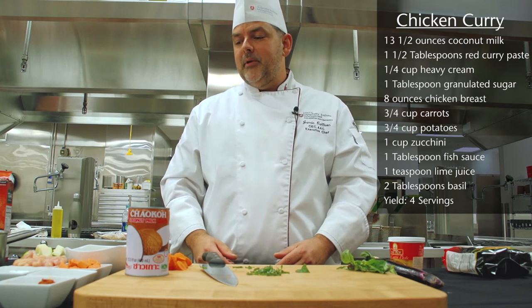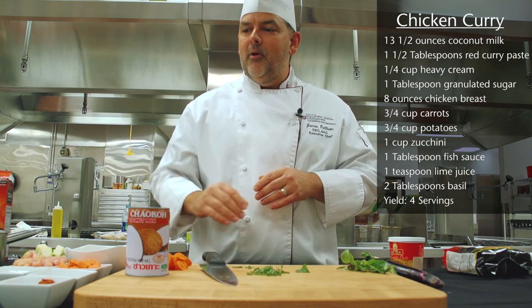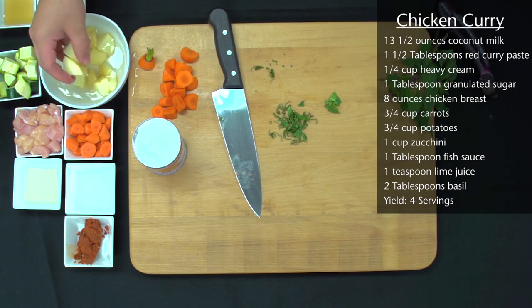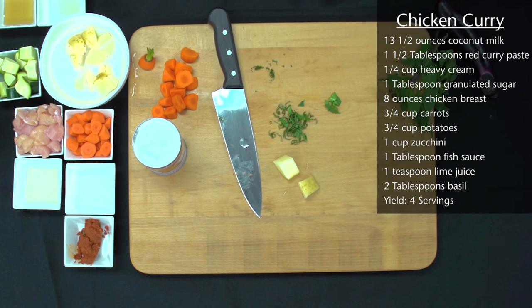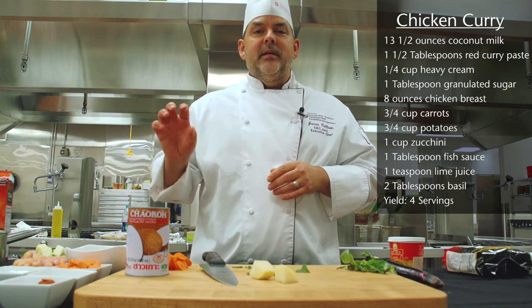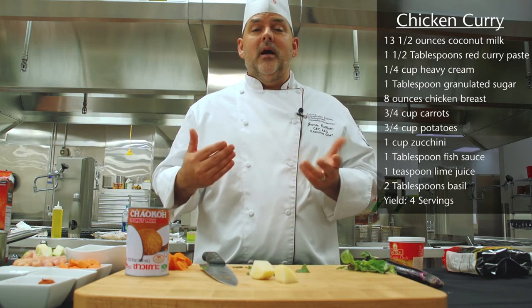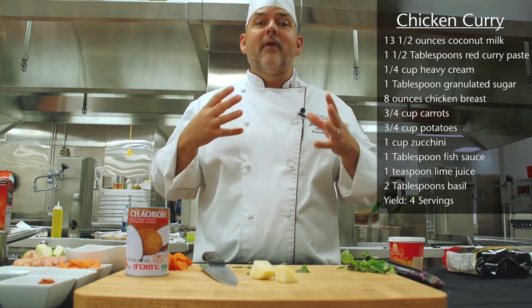So again, for the mise en place — it sounds very type A — but I have everything from my coconut milk open to everything measured out. For potatoes, it's really important that if you're going to cut them ahead of time, you put them in water. All of these items can be done before you go to work, or even the night before. You wake up the next morning, go to work, come home, and everything's prepared.